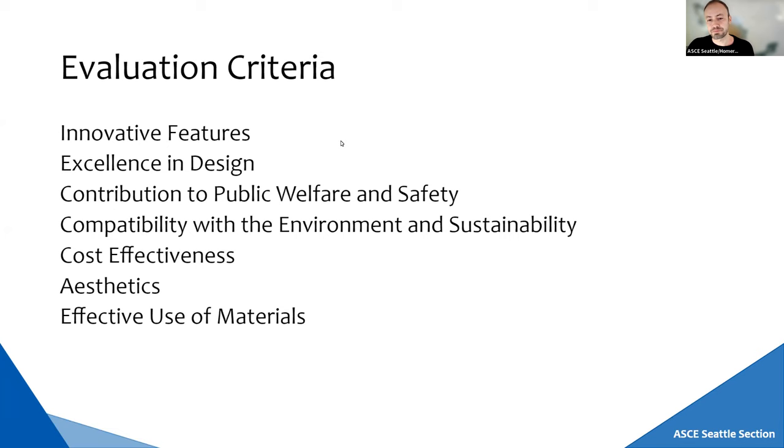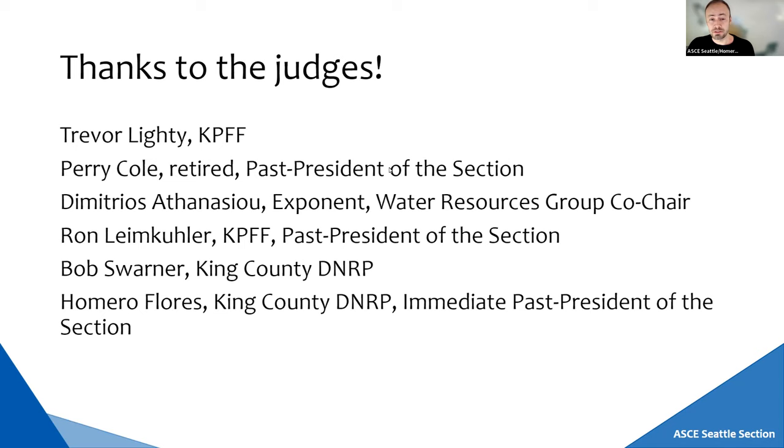I want to thank the judges this year: Trevor Lighty, Perry Cole, Dimitrios, Ron Lim Cooler, Bob Swartner, and myself. Thank you very much, judges, for reviewing these projects.